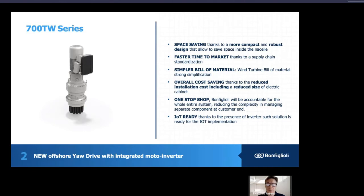And finally, it's IoT ready. Thanks to the presence of the inverter, such a solution is ready for IoT implementation.